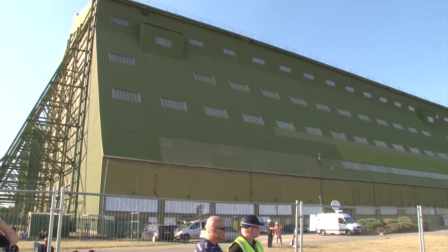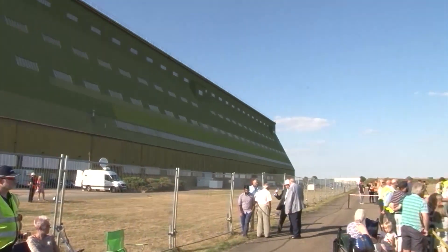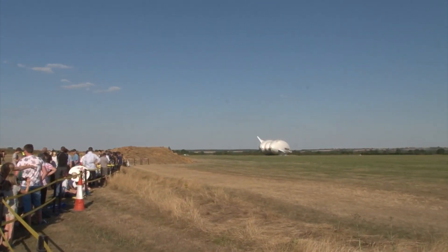The historic first flight took off from Cardington Airfield, a former RAF site, and lasted around half an hour.